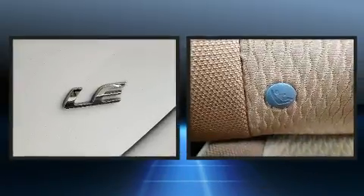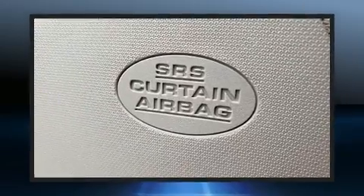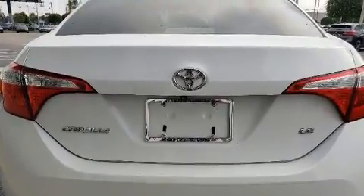Toyota ensures the safety and security of its passengers with equipment such as dual front impact airbags with occupant sensing airbag, front side impact airbags, traction control, brake assist, ignition disabling, and ABS brakes. For added security, Dynamic Stability Control supplements the drivetrain.